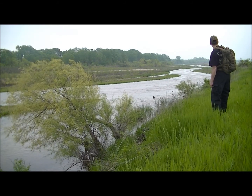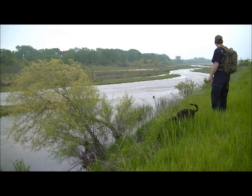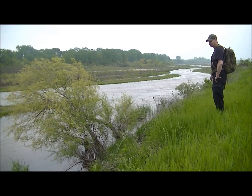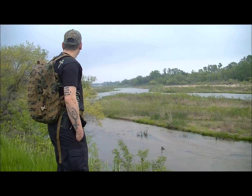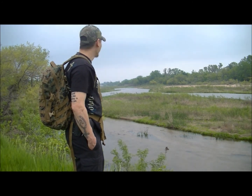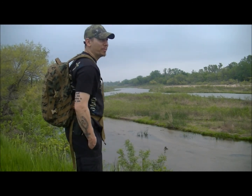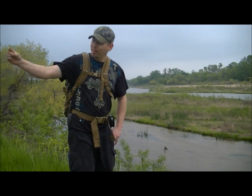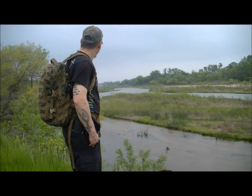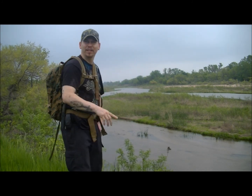We're out looking for wild edibles on this side of the river and not too great of luck to be honest with you — it's mostly grassland. Looks like we're going to have to go to the other side. How's the wild edibles going? Not good, unless you want wild lettuce. I think we're going to have to cross, man. That's going to suck because I destroyed my boots and now we've got to take off our shoes. It seems like all the good stuff is over there — which is strange, why would it be good over there and nothing over here?